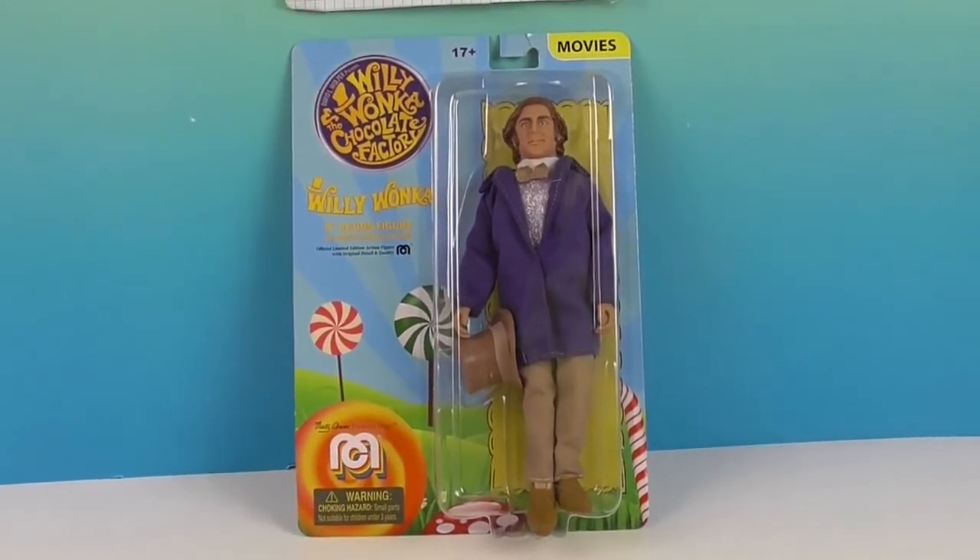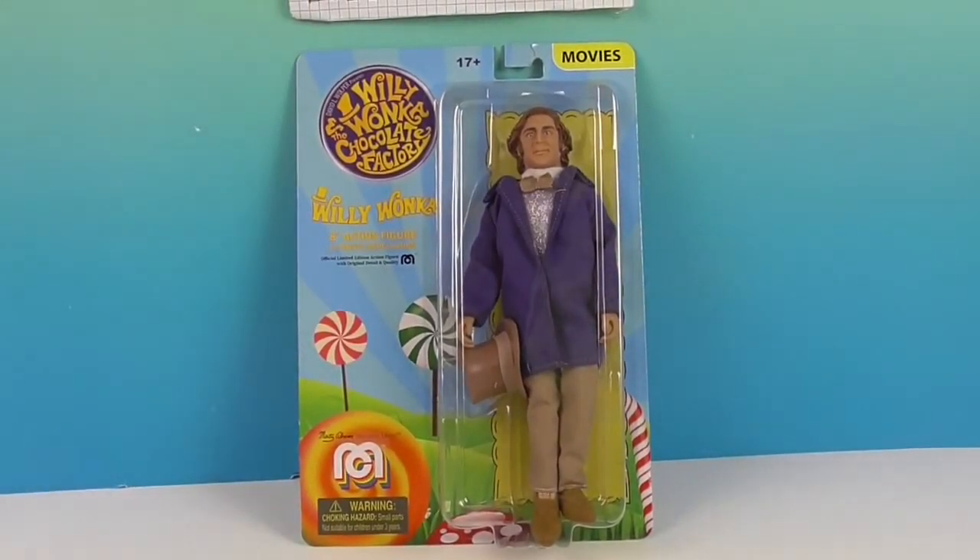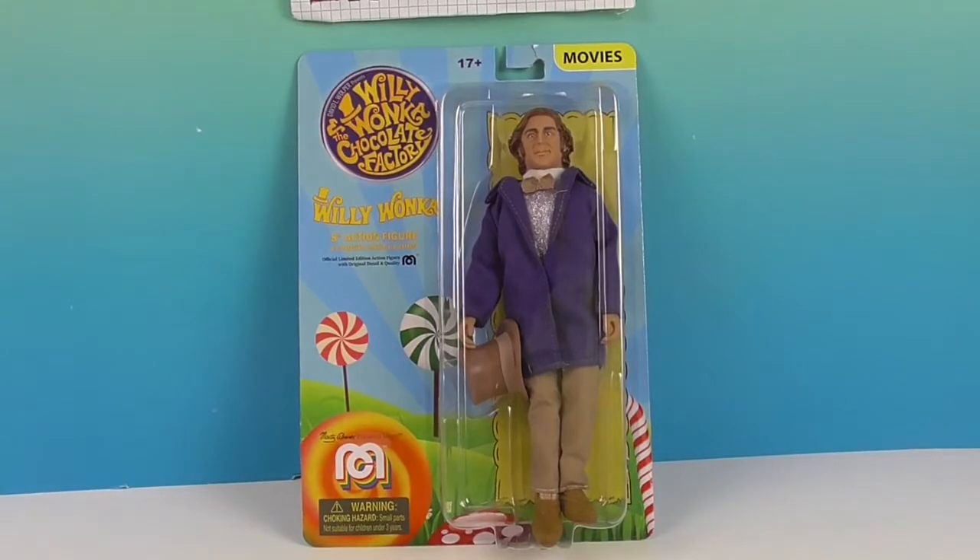It looks like he's going to come with this really cool hat. The fact that they have cloth clothes always makes them really cool. We're going to go ahead and get Willy Wonka out of his box and give you a closer look. We'll be right back.